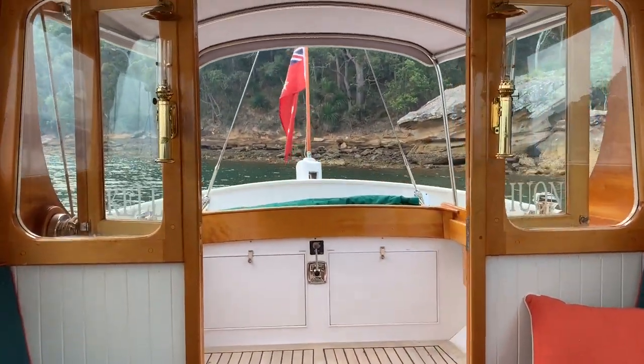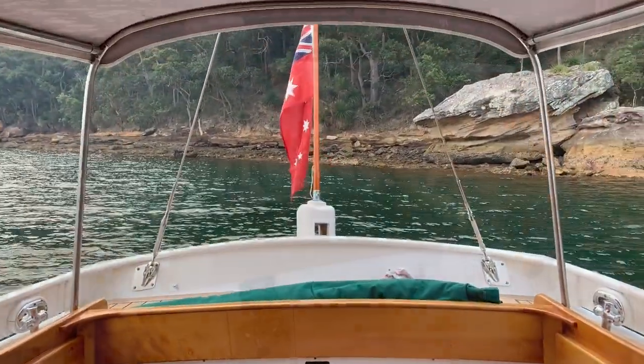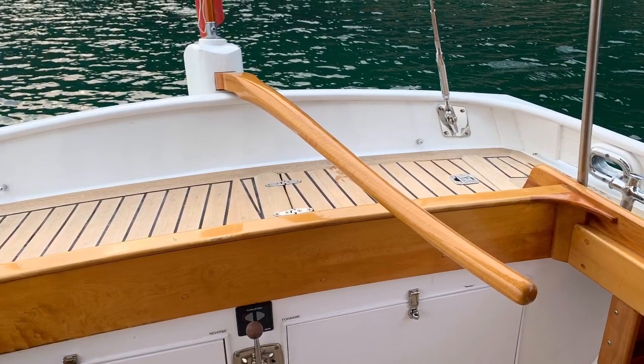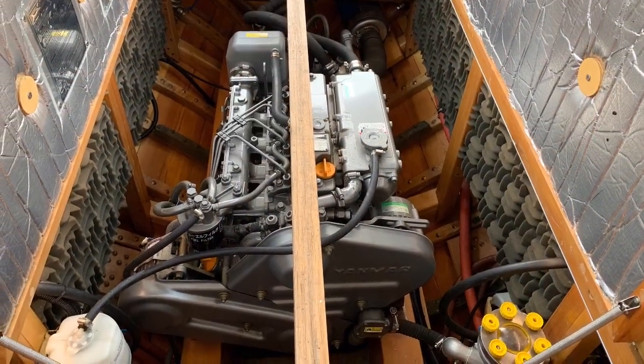Back in the cockpit there's seating that folds out from under the cover. The yacht could also be steered via this beautiful tiller arm. Engine access is excellent under the saloon floor.